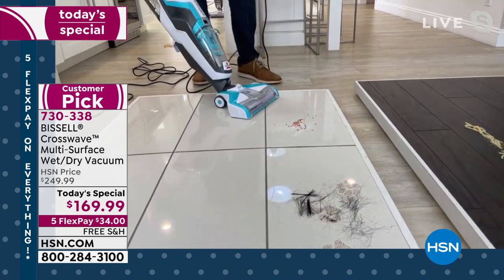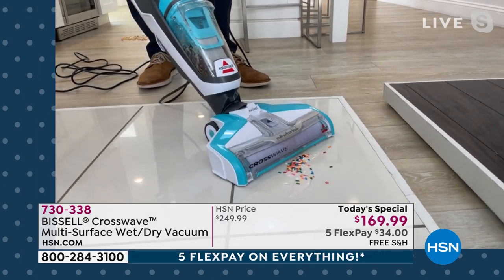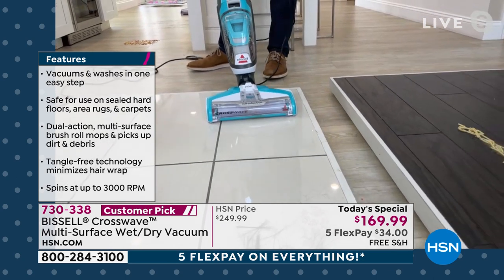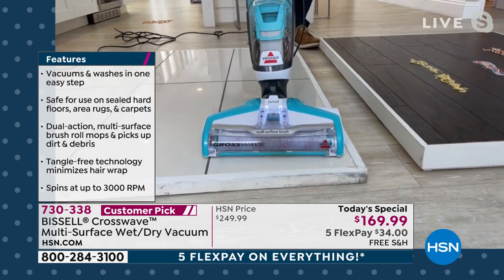It's amazing, Peter. This is a great demo because look at how it's not leaving a wet floor behind. So it's cleaning, it's vacuuming, it's scrubbing, and it's drying. You do not end up with a sopping wet floor.